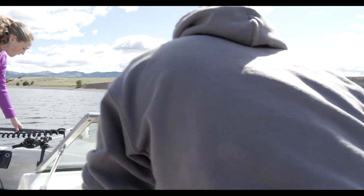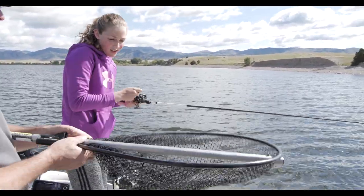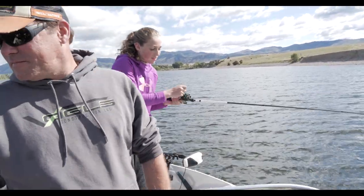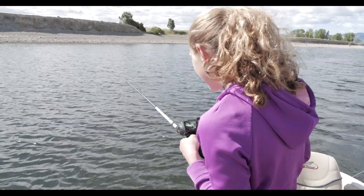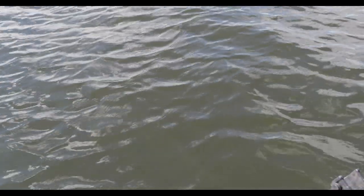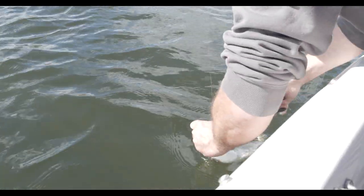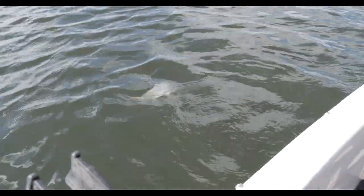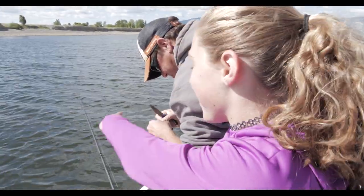Oh there we go! Good job, Aspen! You're going to want to work your way around Grandpa to the back of the boat. Is he still there? There you go — good bite, nice one. Oh, he's jumping! Good job, bring him up to me. There he goes — he's gone. How was the fight, Aspen? It was good. At first I didn't think he was on, but when he got up he started to fight.